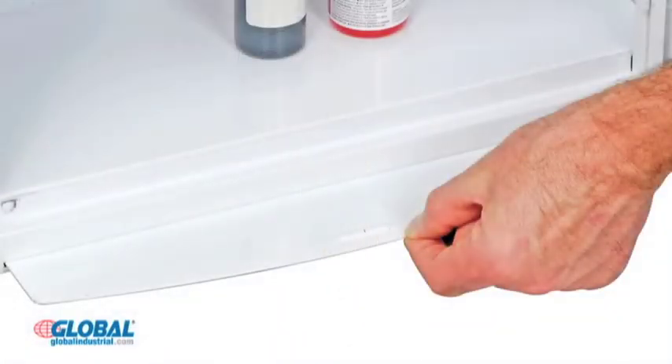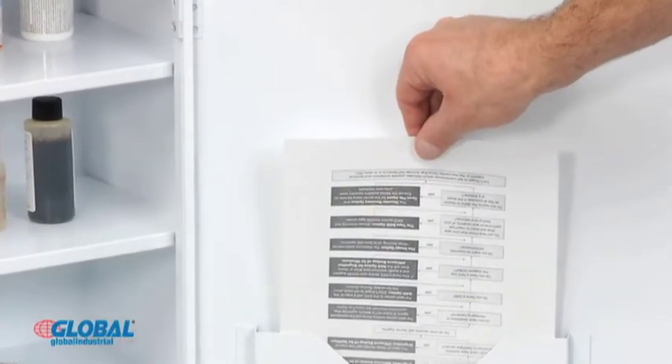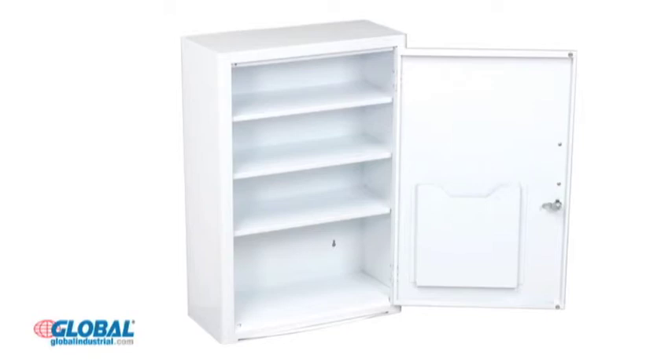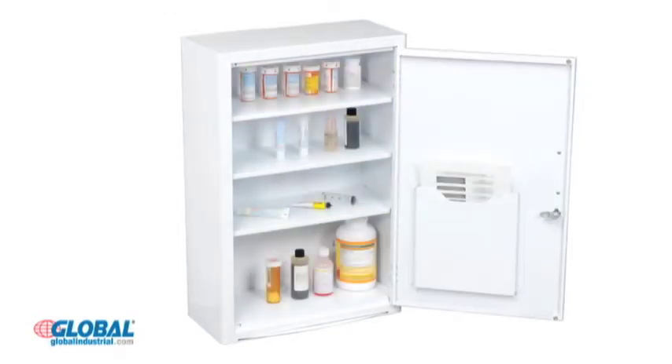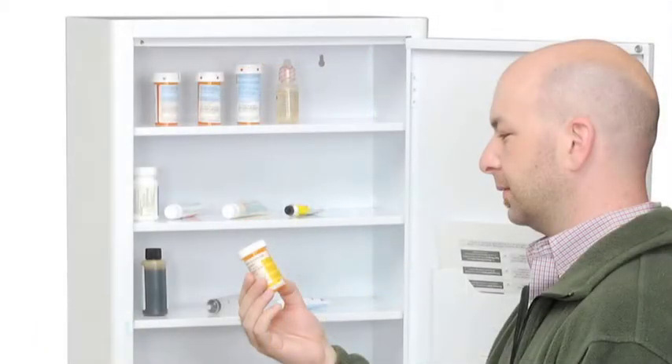A pull-out shelf provides a convenient retractable workspace and a built-in document pocket allows easy storage of papers or pamphlets. Three fixed height interior shelves provide ample space for organizing a variety of medical supplies. Cabinets come fully assembled and ready for use.